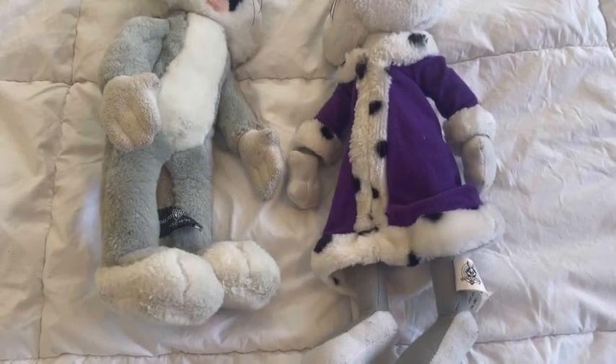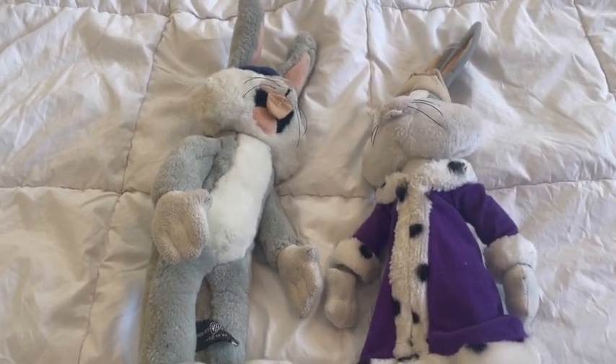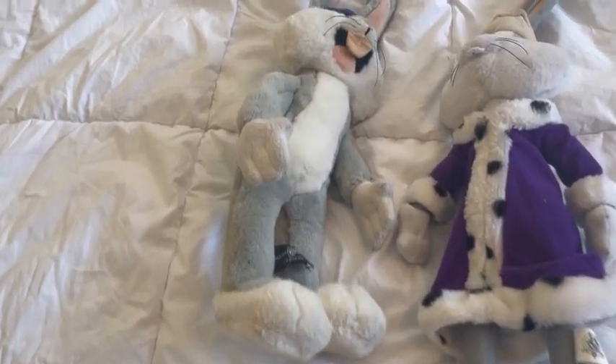I have two of them, and I got them for my three-year anniversary. Let's check them out — we're going to start off with this guy.